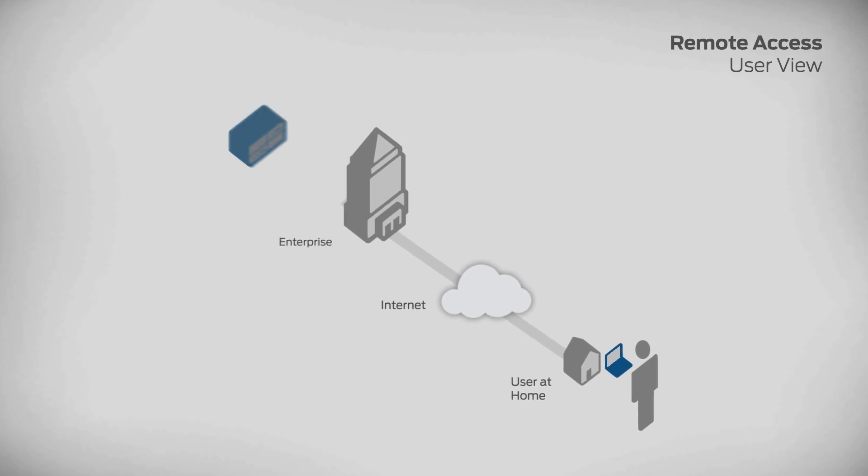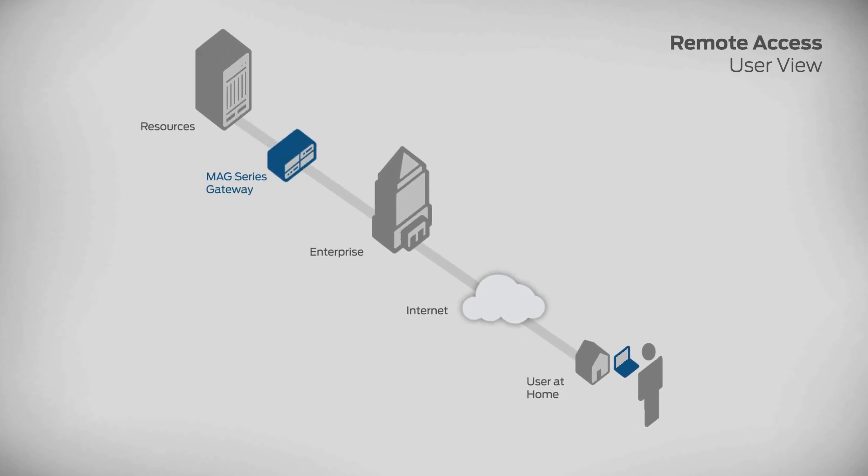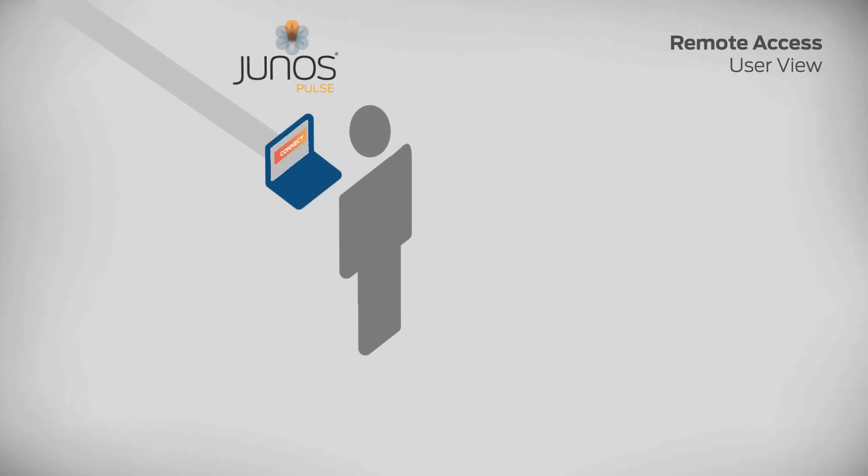Let's see how a typical user would connect via the Junos Pulse Secure Access Service. From home, the user can access network resources by simply bringing up the Junos Pulse Client on his laptop and clicking connect. Email and data-heavy applications are easy to access, even if the user's connection is slow.